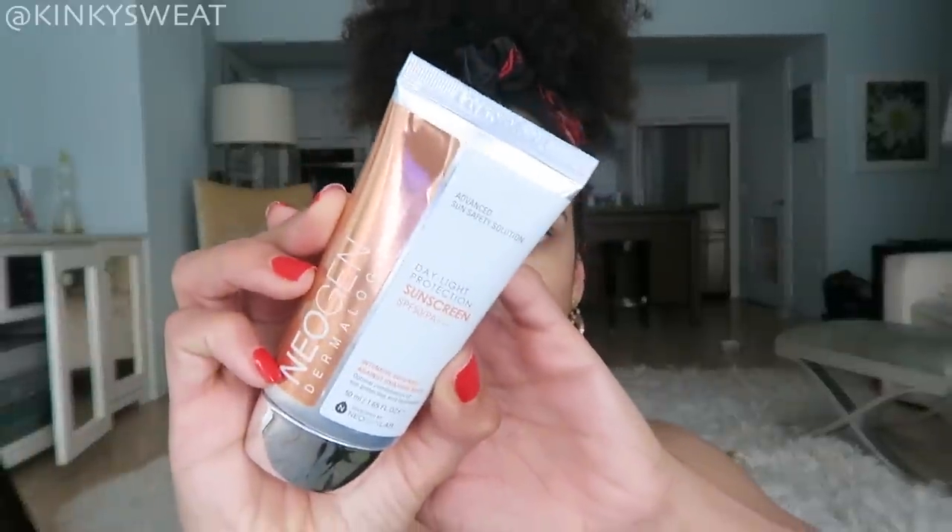With that out of the way, let's get into my top five sunscreens. The first one has always held a special place in my heart because it was the one sunscreen I encountered that made applying sunscreen a pleasure. It is the Neogen Dermalogy Daylight Sunscreen Protection SPF 50 PA+++. This retails around $20, and you can get it for $16 on Amazon. Sephora has this back in stock, so I'll put both links down below.